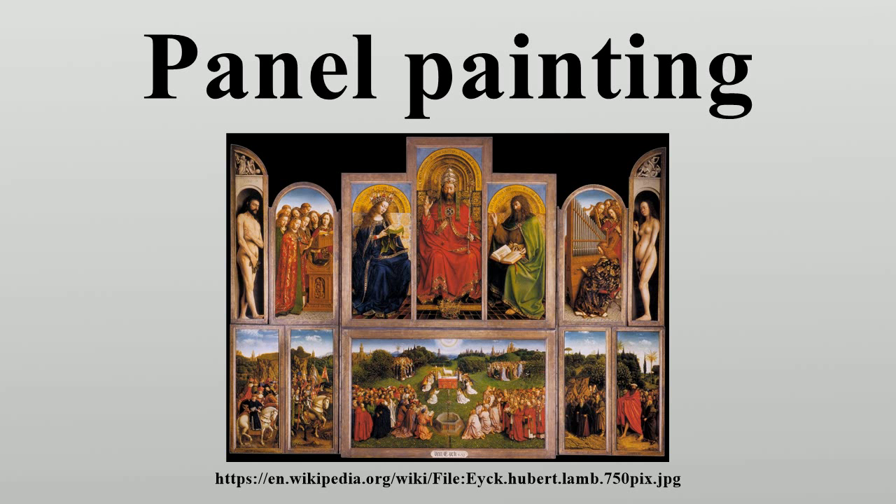Once the panel construction was complete, the design was laid out, usually in charcoal. The usual ancient painting technique was encaustic, used at Alpheum and in the earliest surviving Byzantine icons at St. Catherine's Monastery. This uses heated wax as the medium for the pigments. This was replaced before the end of the 1st millennium by tempera, which uses an egg yolk medium. Using small brushes dipped in a mixture of pigment and egg yolk, the paint was applied in very small, almost transparent brushstrokes.